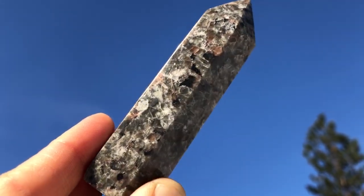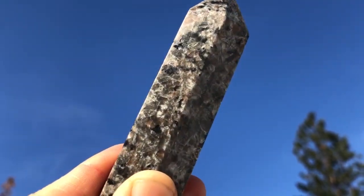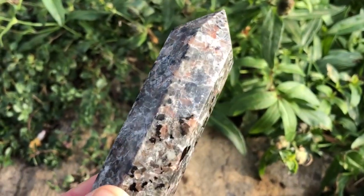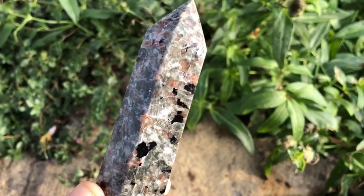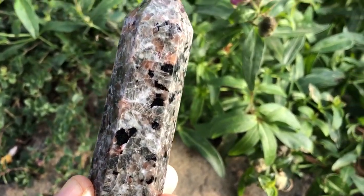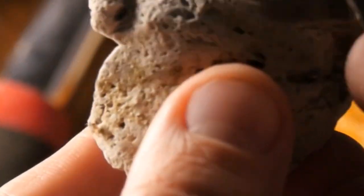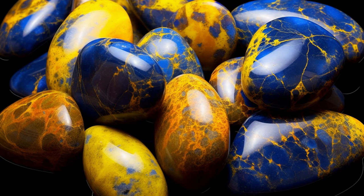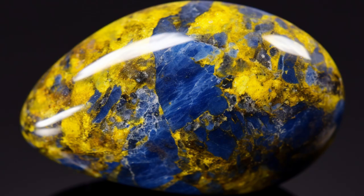Eupolite is an extraordinary crystal that gained popularity due to its fascinating glow-in-the-dark characteristic. Also known as Laguna Agate, eupolite was discovered in the Peninsula of Michigan, hence its name. This unique crystal is a variety of cyanite, a type of intrusive igneous rock, and it contains fluorescent sodalite. When exposed to ultraviolet light, eupolite emits a radiant and ethereal glow, displaying hues of bright yellowish-green. Its luminescent beauty has captivated crystal enthusiasts around the world, making it a highly sought-after gemstone.